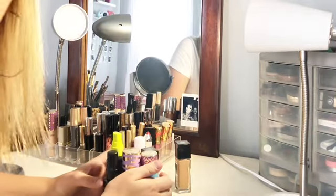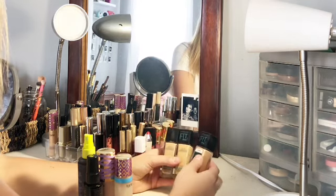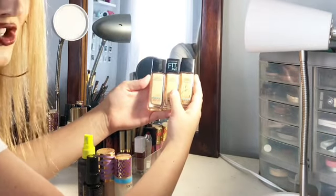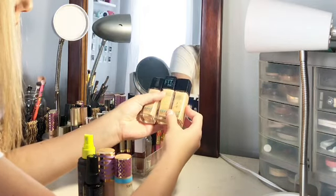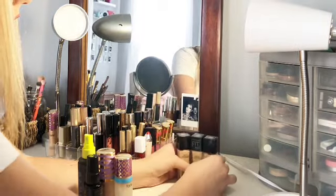I'm going to start off with my cheapest foundations, which would be the Maybelline Fit Me Foundations. I used to use these on the daily because they're so cheap, but I don't really use foundation that much anymore. I use concealer basically every day, so I save these for when I have people I do makeup for — there are three different shades, which gives me a variety of options.